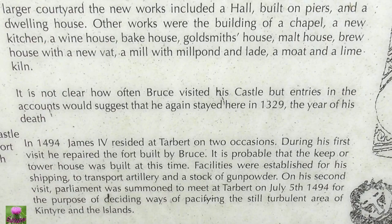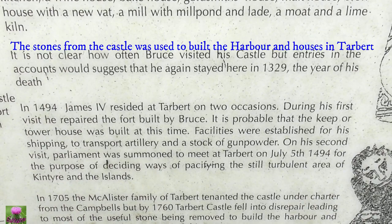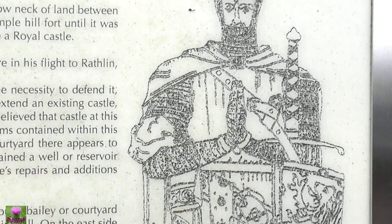1494. King James re-signed the Tabet on two occasions. During his first visit, and repair — the fort here built by Bruce. 1495: there was a tree here built by Bruce.